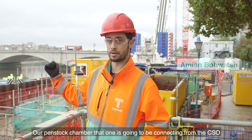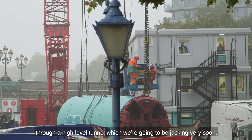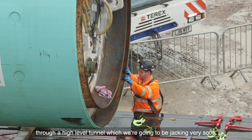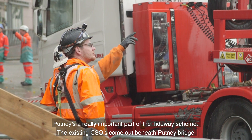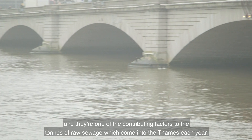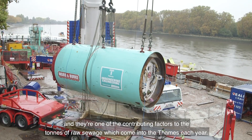Our penstock chamber is going to be connecting from the CSO through the high-level tunnel, which we're going to be jacking very soon. Putney is a really important part of the Tideway scheme. The existing CSOs come out beneath Putney Bridge and they're one of the contributing factors to the tons of raw sewage which come into the Thames each year.